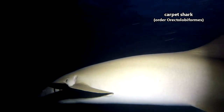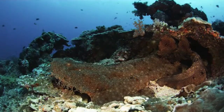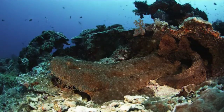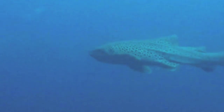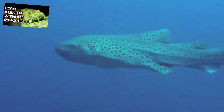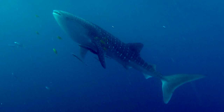Moving on to another group of superbly splendid-looking sharks, let's talk about carpet sharks. Carpet sharks get this name because many species spend their lives living on the bottom of the ocean — like the ocean's carpet — and also because they can come in ornate patterns, like fancy carpets. Some examples of carpet sharks include wobbegongs, nurse sharks, zebra sharks, bamboo sharks, and — wait — whale sharks? Yes, the largest living sharks are also carpet sharks.